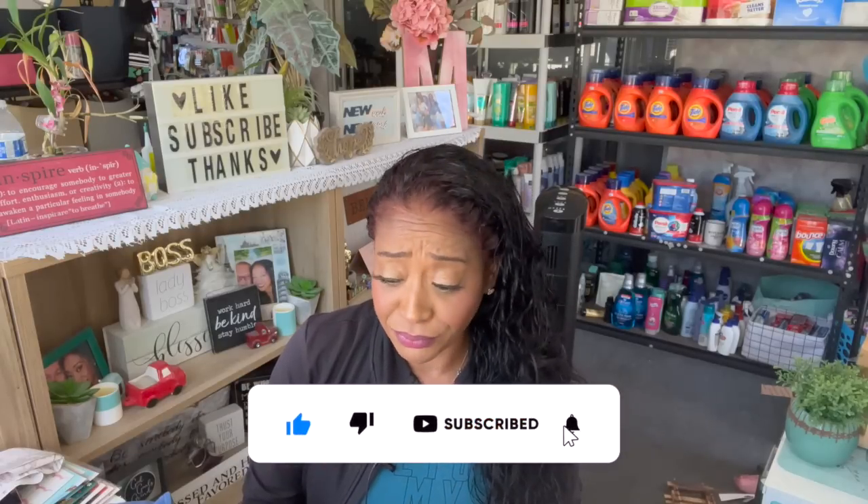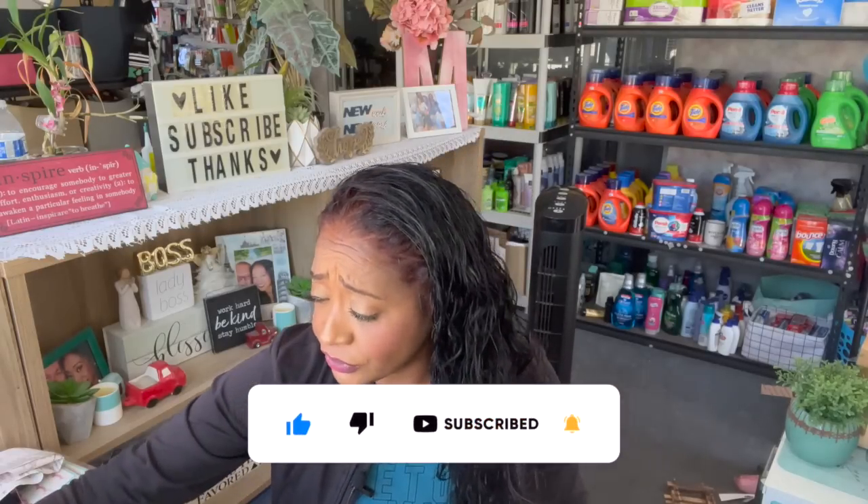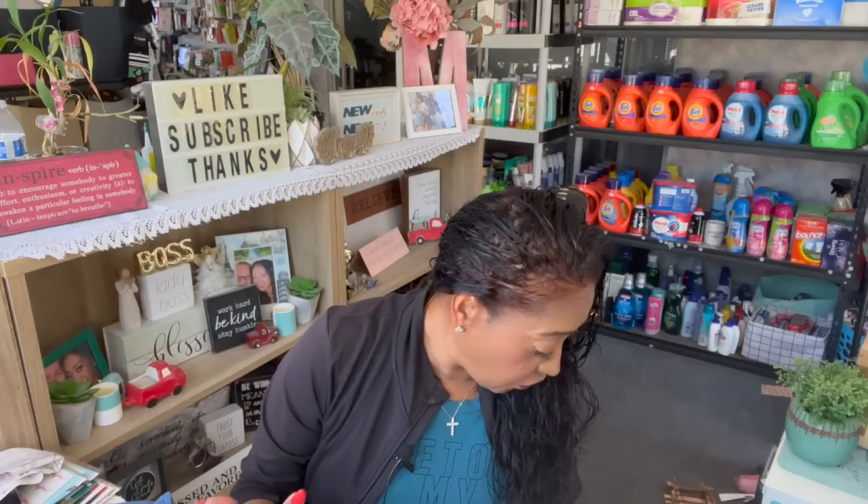I do have a pretty large Dollar Tree haul for you guys. I also have some stuff from Walmart I wanted to show you. If it's small items, I just go ahead and add it in the Dollar Tree haul because there's no point in making a tiny video for a few items I picked up at Walmart. I think I got a couple of things from the 99 too — it's all in one bag.